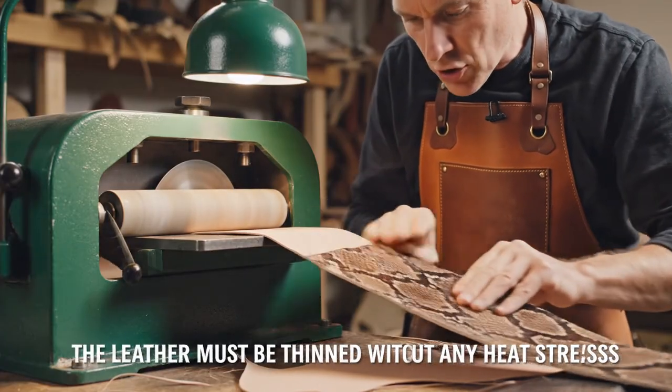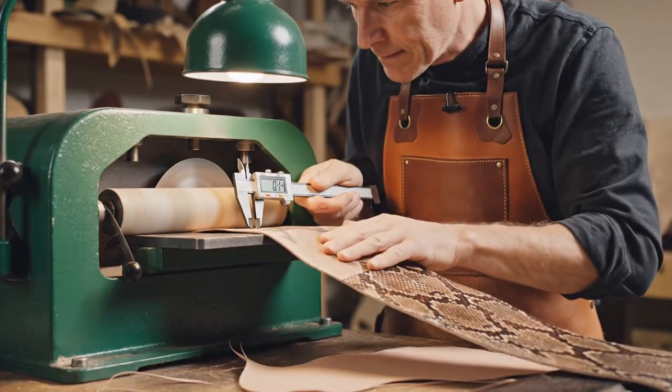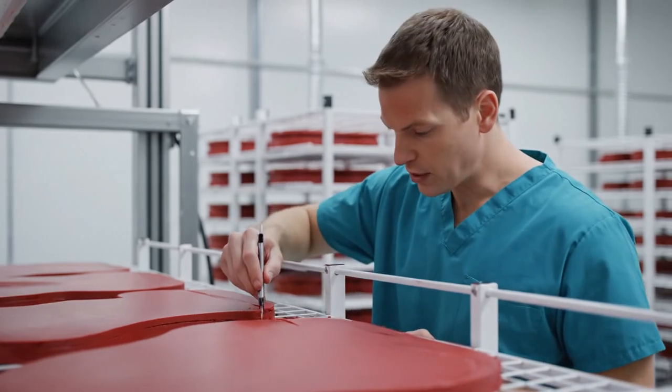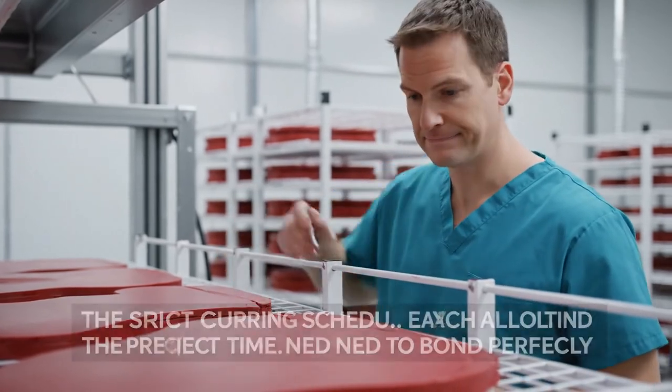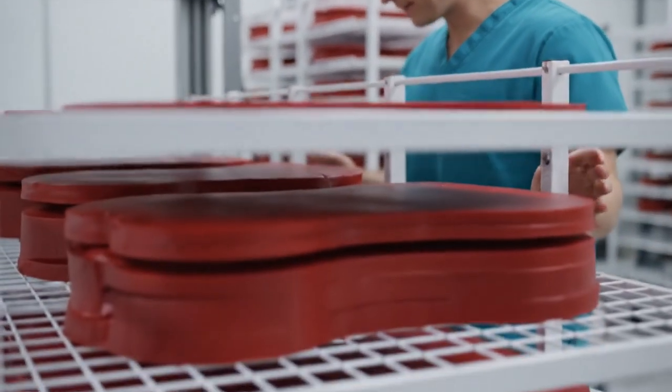The skimming speed is controlled — the leather must be thinned without any heat stress. Three minutes remaining on the curing cycle for this layer. Hold the line. The strict curing schedule ensures each layer is allotted the precise time needed to bond perfectly.